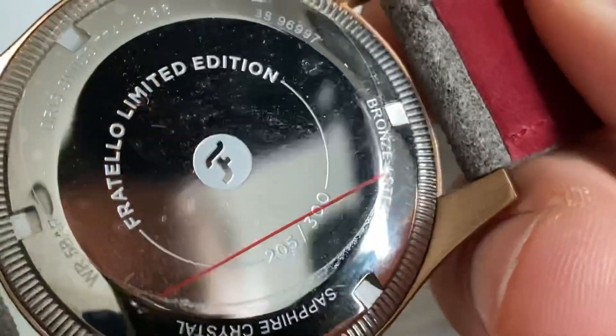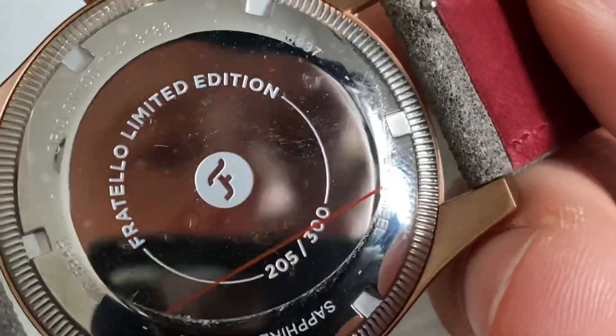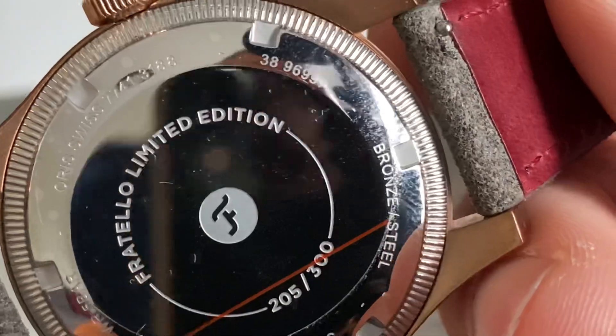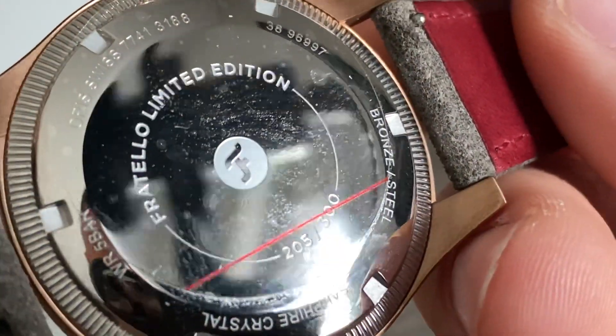Here's a look at the case back — it still has the sticker on the back. This is number 205 of only 300. Great limited edition, and there's some other information on there if you're interested.